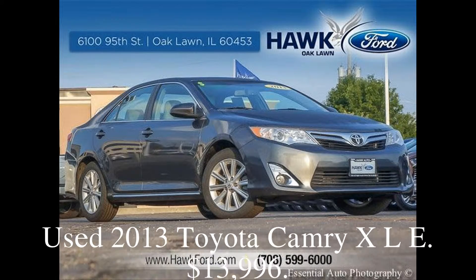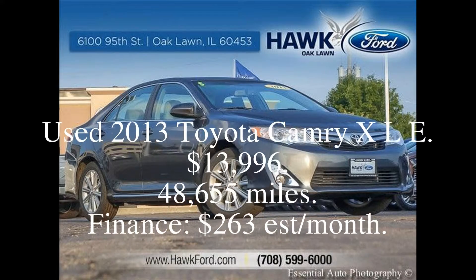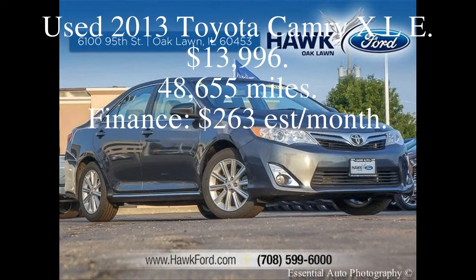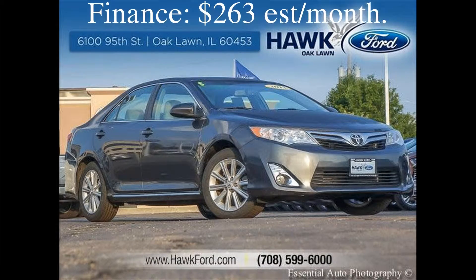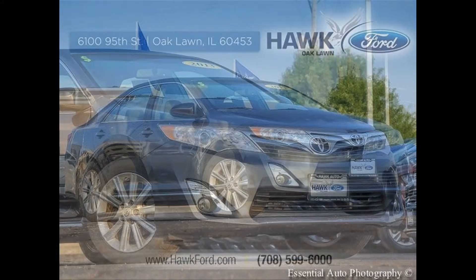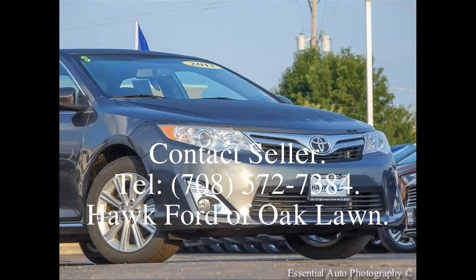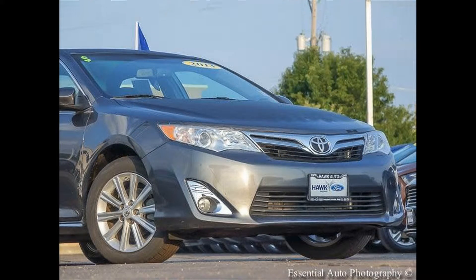Used 2013 Toyota Camry XLE. $13,996. 48,655 miles. Finance: $263 per month. Contact seller, call area code 708-572-7384. Park Ford of Oak Lawn.